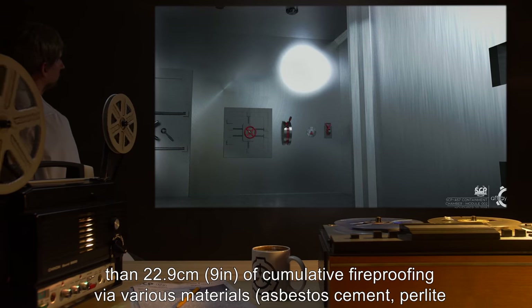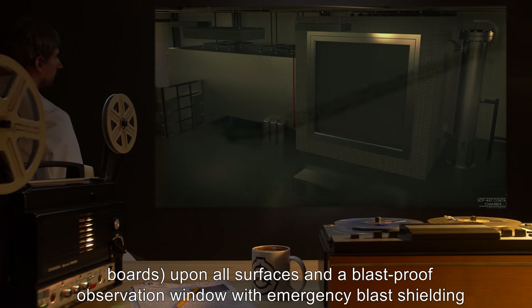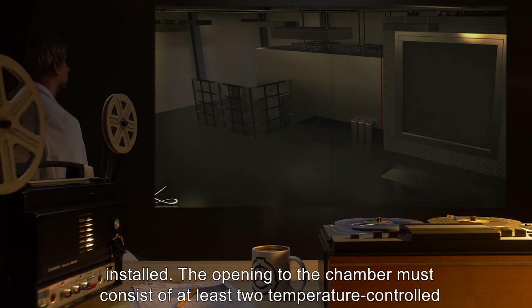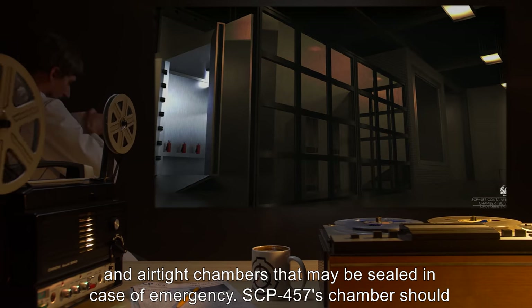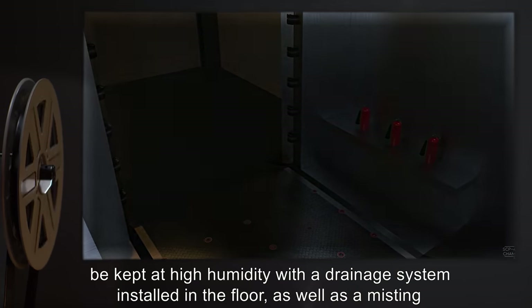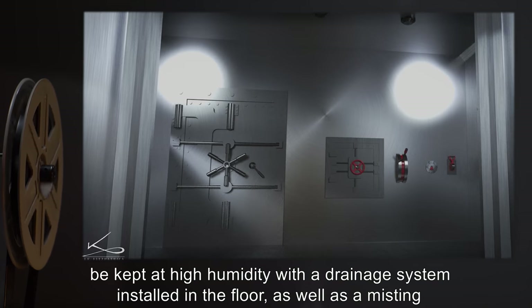Fireproofing materials include asbestos, cement, and perlite boards upon all surfaces, with a blast-proof observation window with emergency blast shielding installed. The opening to the chamber must consist of at least two temperature-controlled and airtight chambers that may be sealed in case of emergency. SCP-457's chamber should be kept at high humidity with a drainage system installed in the floor.